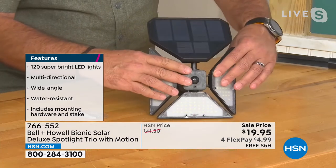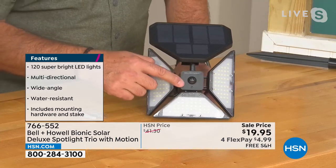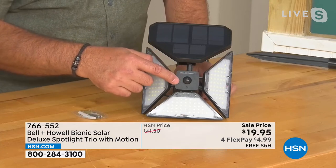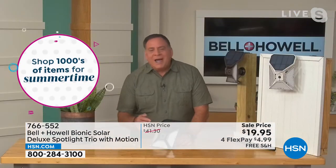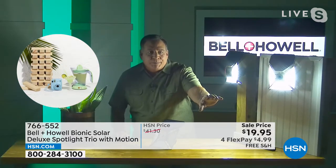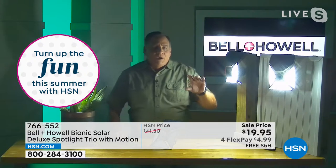The motion sensing this uses is not a normal motion sensor. It uses what's known as passive infrared motion sensing. Basically, it looks for motion but it also looks for a heat signature. So if I walk in front of this and the lights turn on, they're not just seeing my motion. It's reading my heat signature, measuring the heat of the background, and when it sees an anomaly like a person or an animal, it's going to light up.